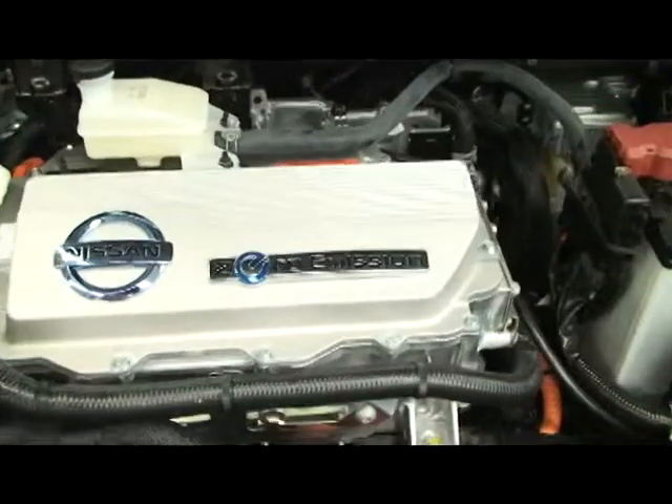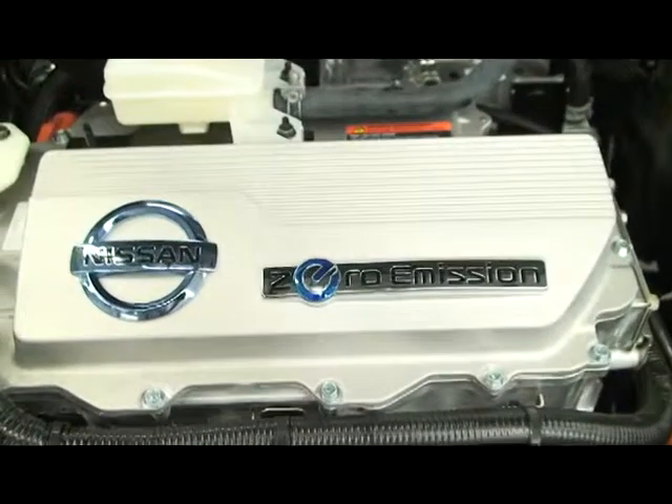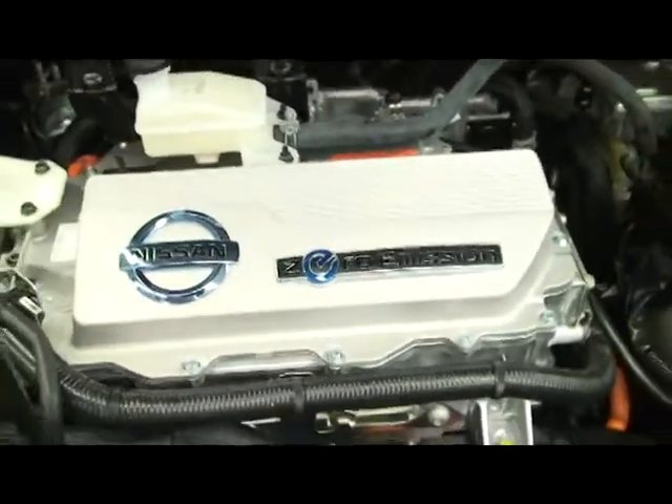First-year student Samuel Lugo was pretty excited about getting up close with the Nissan LEAF in TJC's brand new hybrid vehicle class.